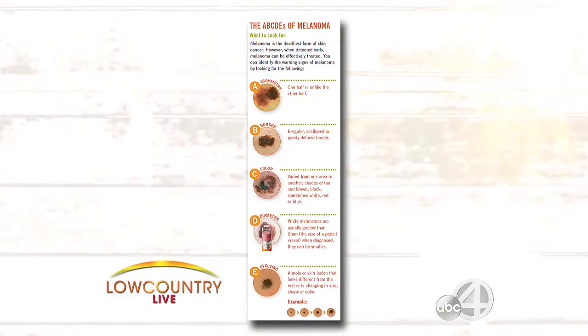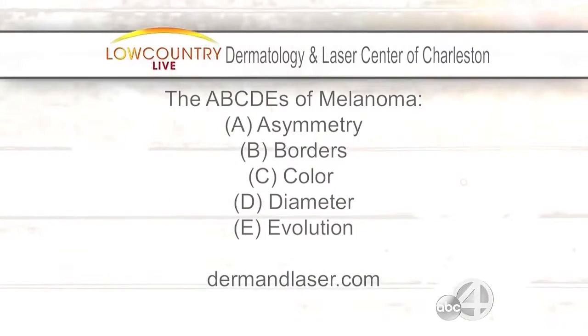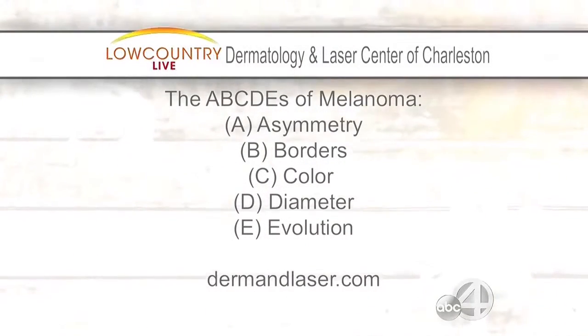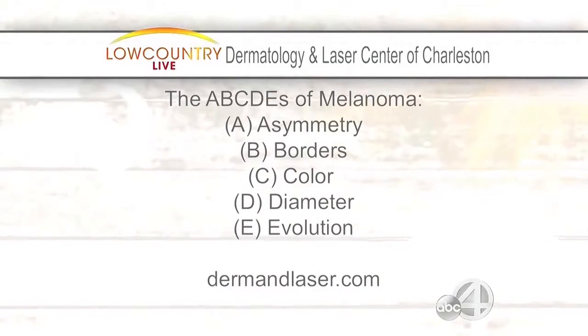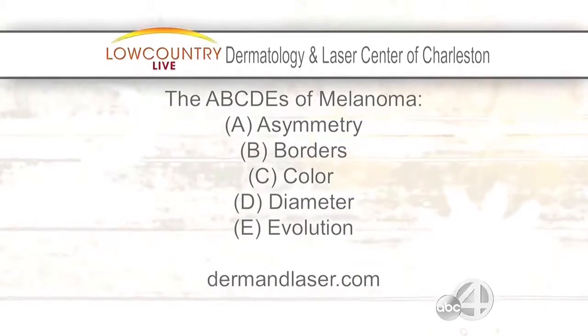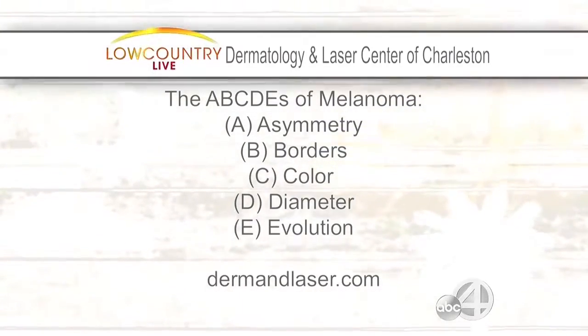For Border, you don't want any irregularity. For Color, you'd like it to be even throughout — you don't want a mole that's dark on one side, light on the other, or has different colors. For Diameter, we used to think six millimeters or smaller was okay, but we're now seeing more melanomas at three millimeters. Six millimeters is about the size of the top of a pencil eraser.